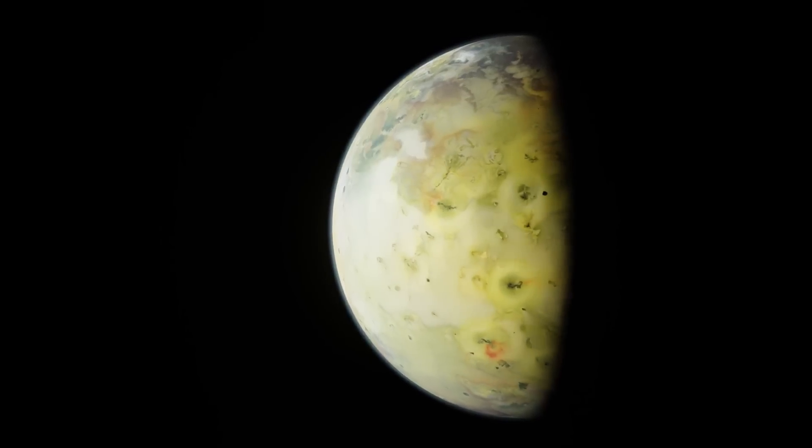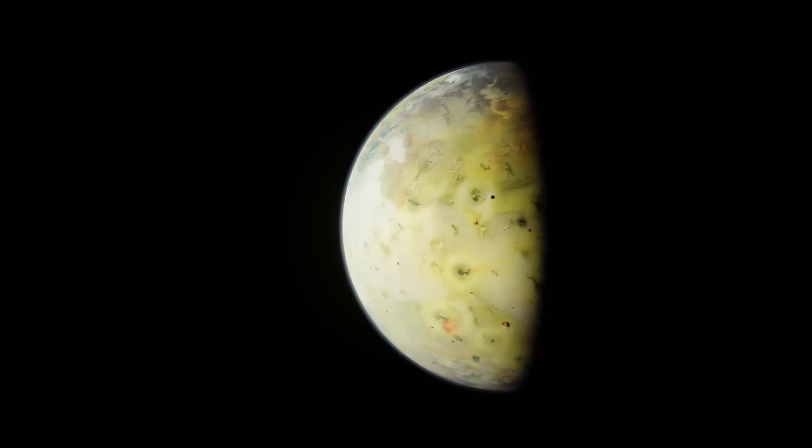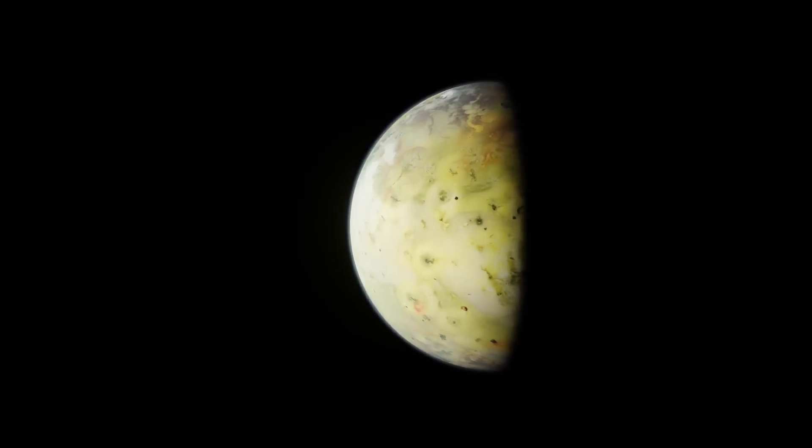Io's yellow color is owed to the sheer abundance of sulfur and sulfur oxide its surface has, being produced by the more than 150 active volcanoes this strange moon has.